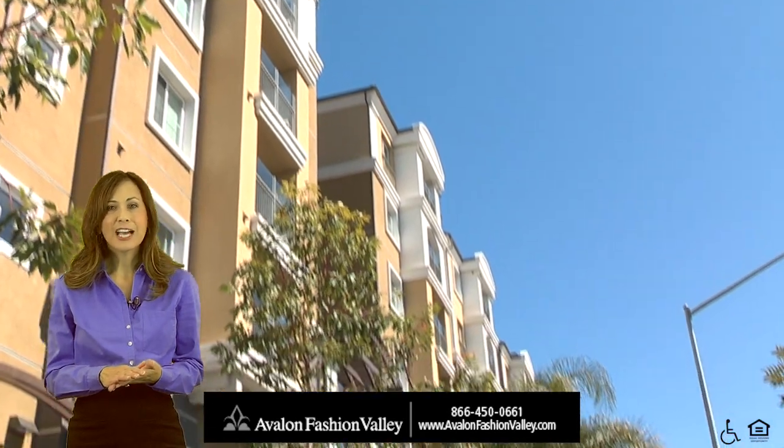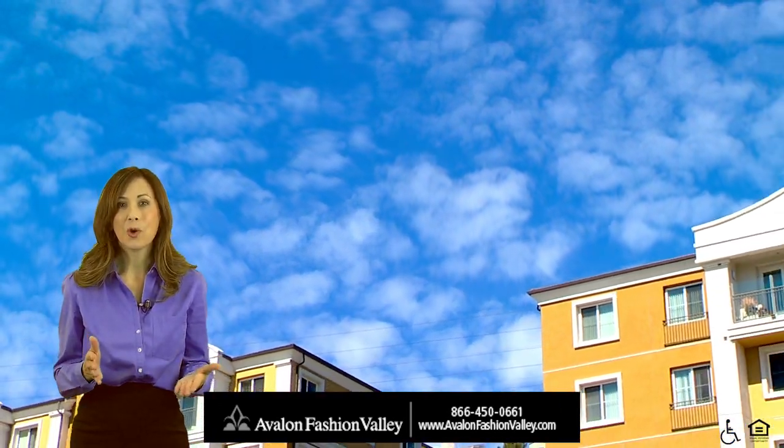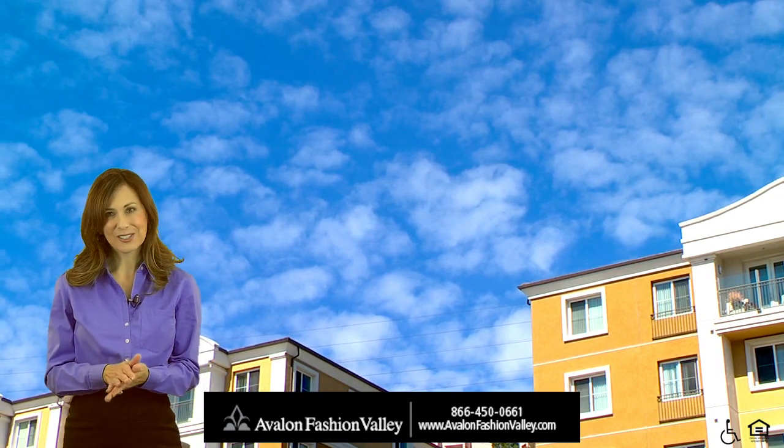So come discover a fashion-forward lifestyle, make Avalon Fashion Valley your home, and discover time well spent.